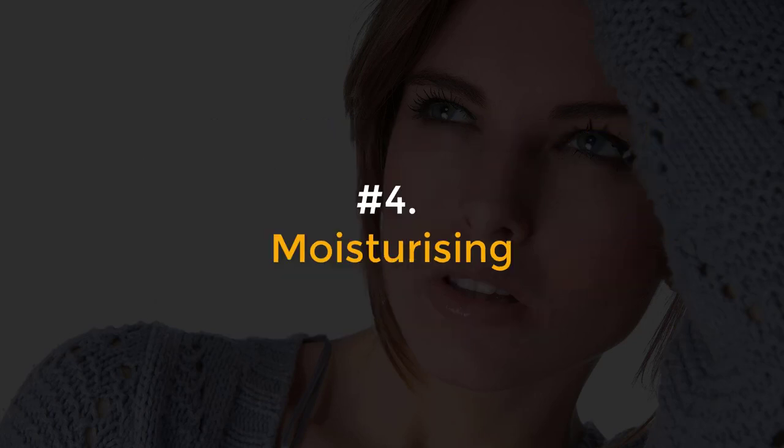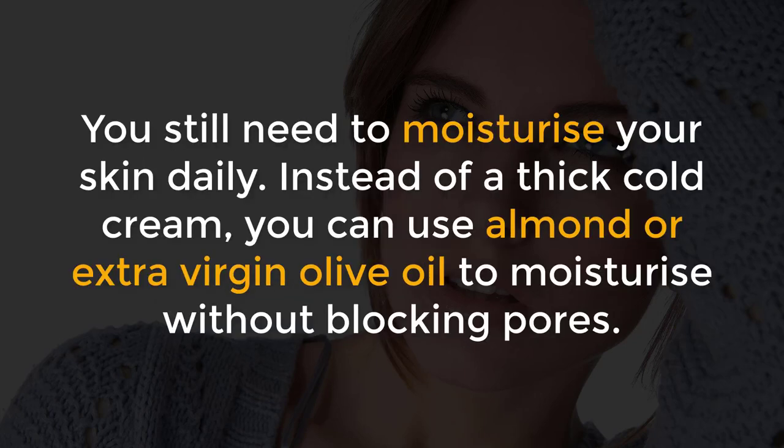Number 4, Moisturizing. You still need to moisturize your skin daily. Instead of a thick cold cream, you can use almond or extra virgin olive oil to moisturize without blocking pores.